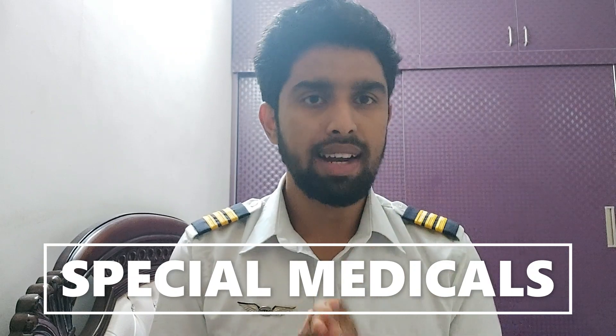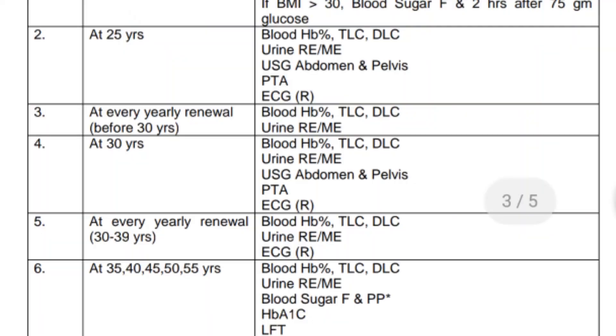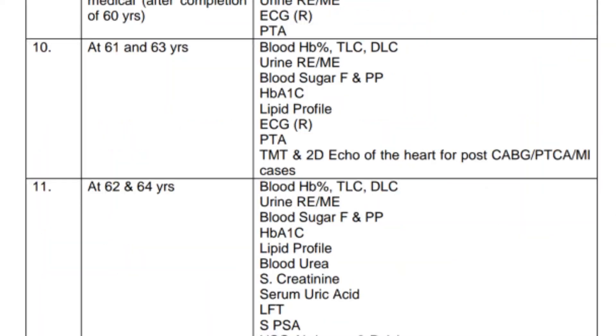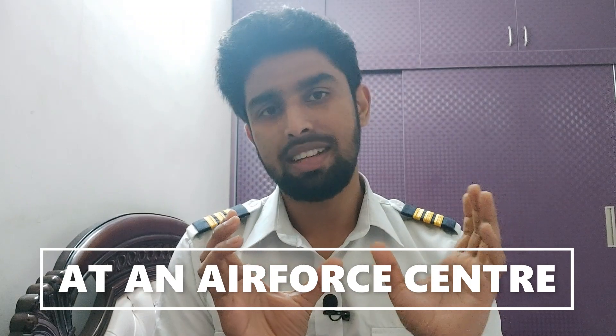I'll leave a picture on your screen and in the link below for reference. At special ages you have to complete a certain number of tests for your renewal. After age 60, you need to do your medicals every six months. All special medicals must be done at an Air Force center, which is basically IAM Bangalore or Jorhat. Keep these things in mind when doing a special medical.